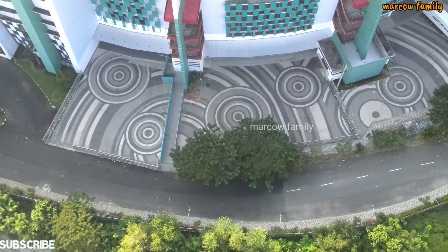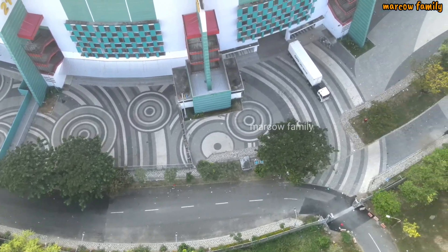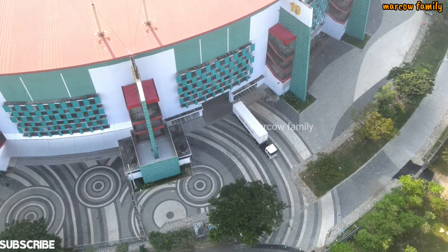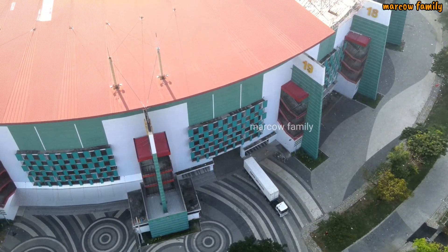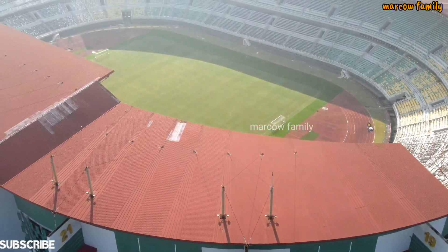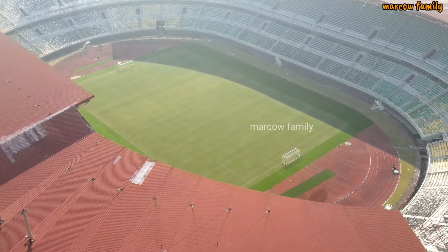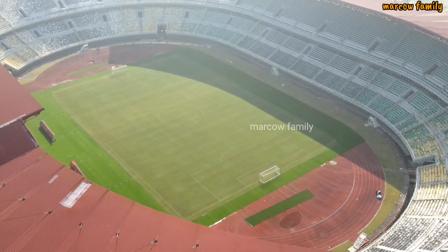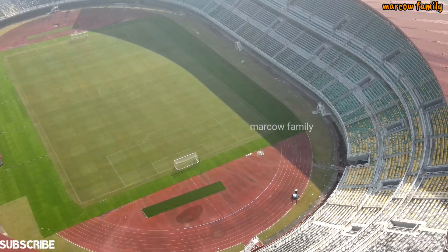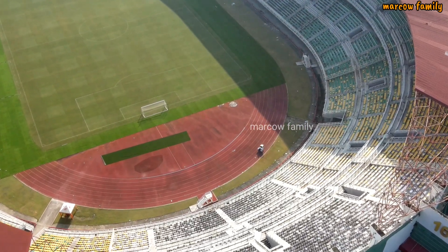Ini bagian luarnya — mobil penyulaman rumput yang datang lagi. Mungkin kurang lebih seperti itu untuk update kita pada pagi hari ini di Stadion Gelora Bung Tomo Surabaya, stadion utama Gelora Bung Tomo Surabaya.